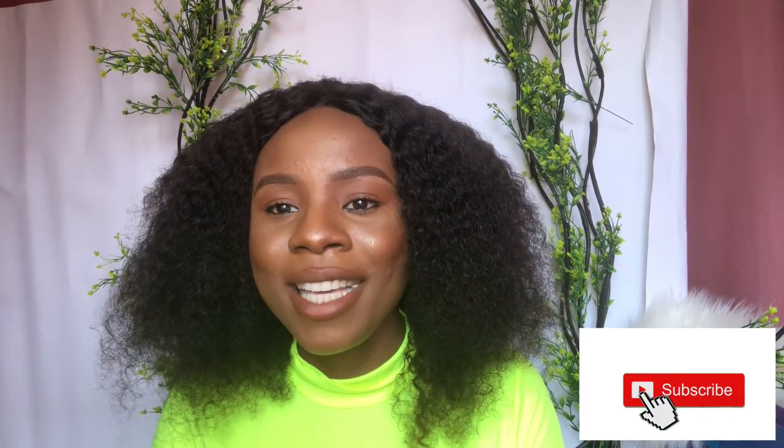Hi guys, welcome back to my channel. If you're a new subscriber, thank you for stopping by, and if you're a returning subscriber, thank you for coming back. On this channel we talk about skincare, lifestyle, and everything in between. Skincare junkies like me, you're welcome to my channel.